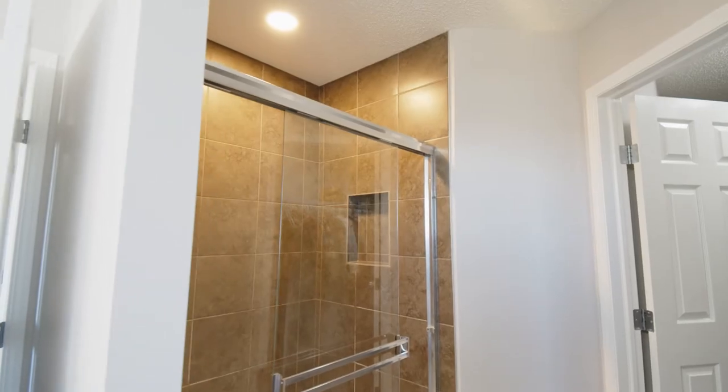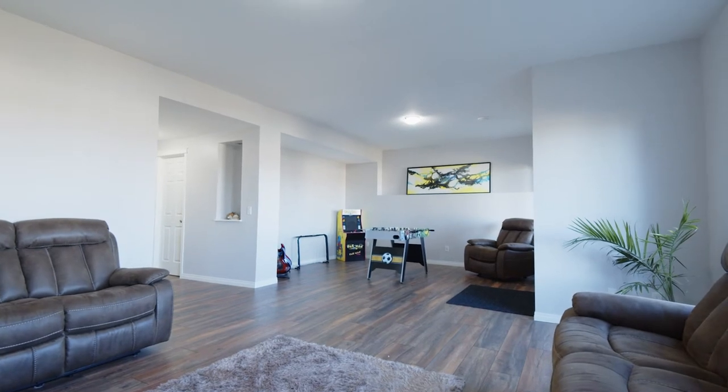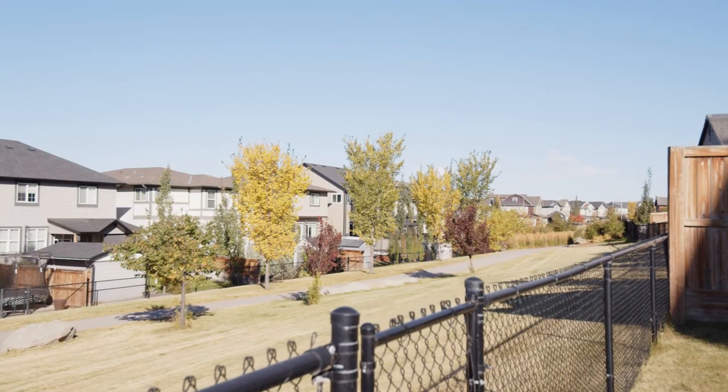The lower level is finished with a bedroom, bathroom, and great storage. The walkout basement walks out onto a covered patio and the backyard is waiting for your finishing touches.